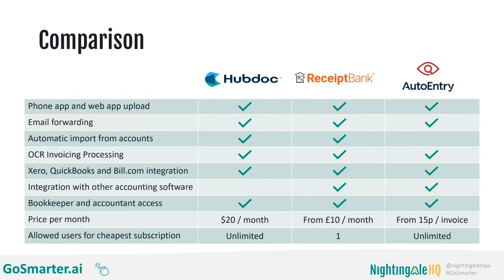The key differences lie in their integrations and price. Hubdoc and Receipt Bank both have the capability to automatically import invoices from common accounts — things like MailChimp, Zapier, the Royal Mail, Vonage. A lot of utility companies have API feeds that connect directly to Hubdoc and Receipt Bank so you don't even have to think about invoices from those suppliers. Hubdoc is owned by Xero and is available for free to all Xero users — so if your company uses Xero and you're not using Hubdoc, you're essentially paying for it without using it. If you are not a Xero user, it is $20 per month and integrates with QuickBooks and Bill.com, giving you unlimited users.